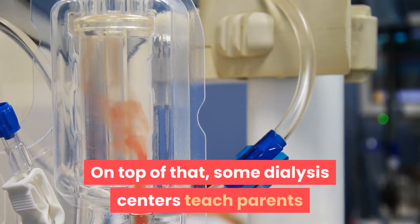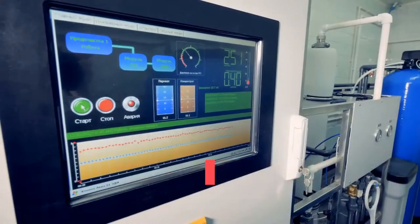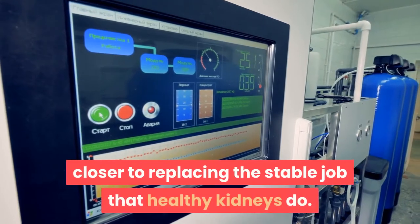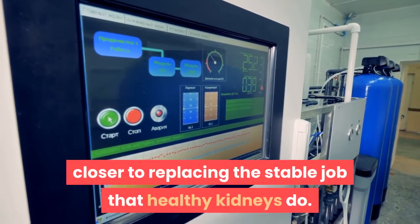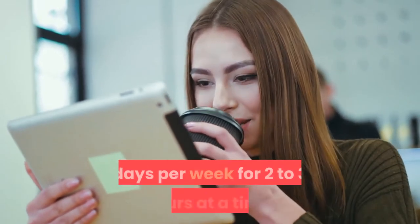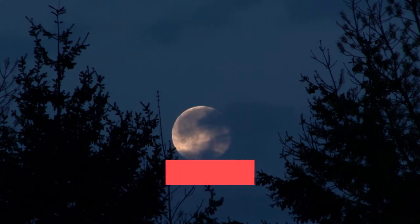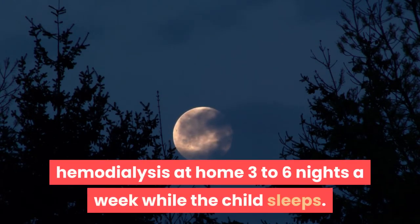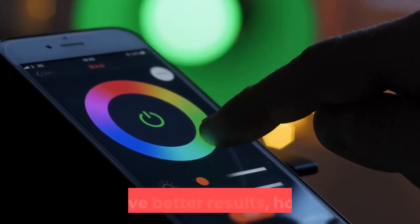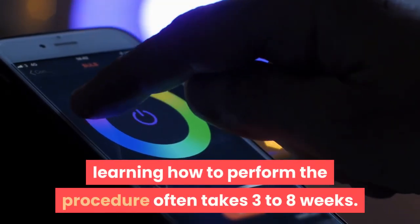Some dialysis centers teach parents or guardians how to perform dialysis at home. Home treatment allows for longer or more frequent dialysis, closer to replacing the function that healthy kidneys perform. Daily home hemodialysis is done five to seven days per week for two to three hours at a time. Another option is to perform hemodialysis at home three to six nights a week while the child sleeps. Though home hemodialysis allows more flexibility in scheduling and has better results, learning the procedure often takes three to eight weeks.